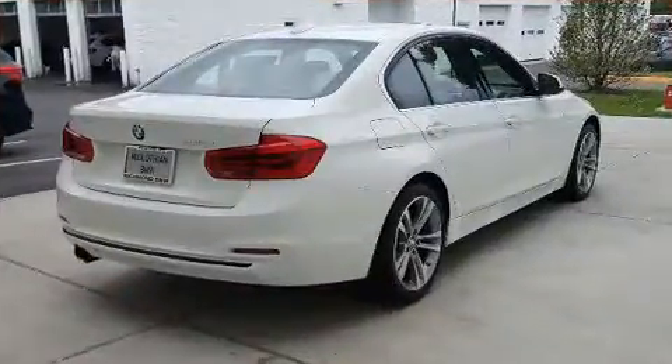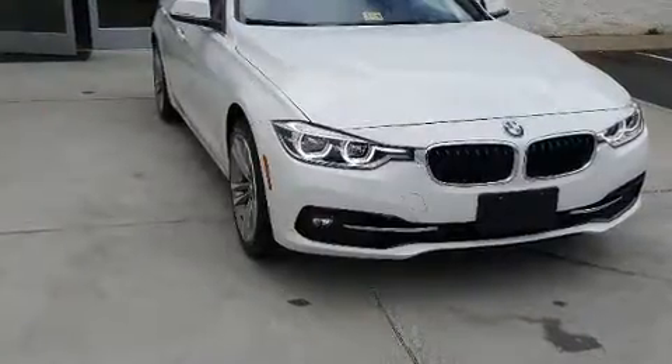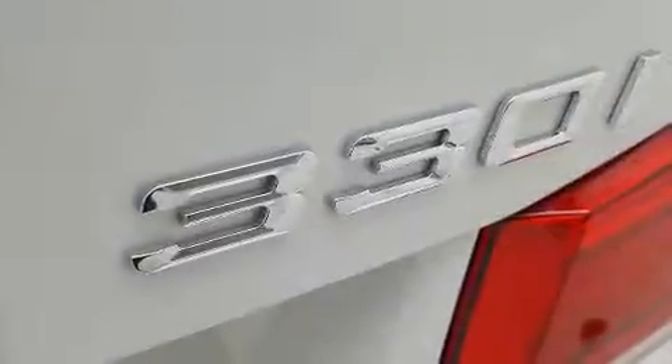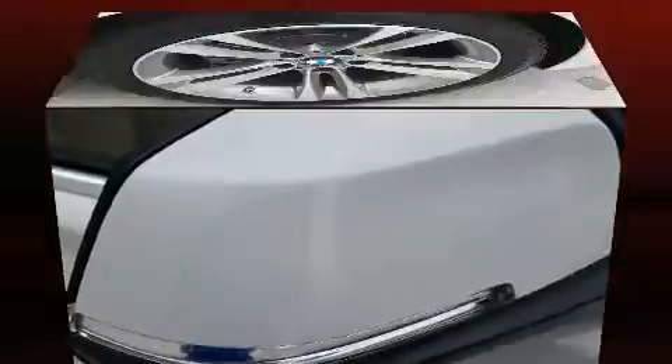The engine breathes better thanks to a turbocharger, improving both performance and economy. All of the premium features expected of a BMW are offered including a tachometer, power front seats, a leather steering wheel, a built-in garage door transmitter, an outside temperature display, heated door mirrors, and remote keyless entry.